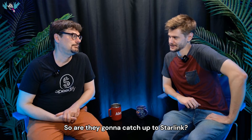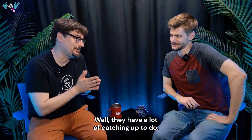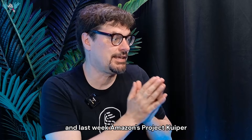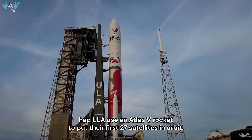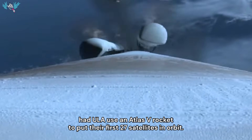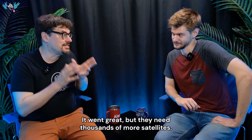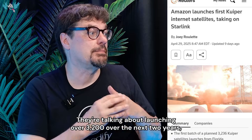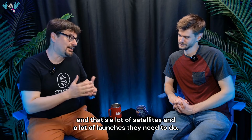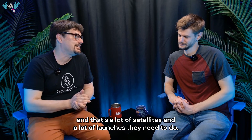So are they going to catch up to Starlink? They have a lot of catching up to do. Starlink has 6,000 satellites in orbit, and last week Amazon's Project Kuiper had ULA use an Atlas V rocket to put their first 27 satellites in orbit. It went great, but they need thousands more satellites. They're talking about launching over 3,200 over the next two years — that's a lot of satellites and a lot of launches.